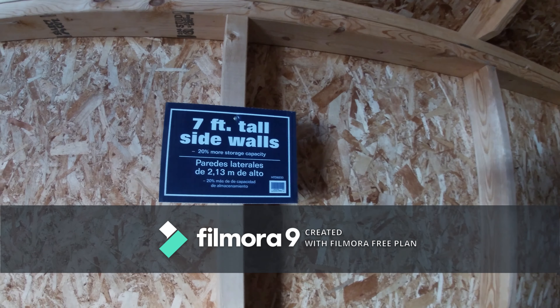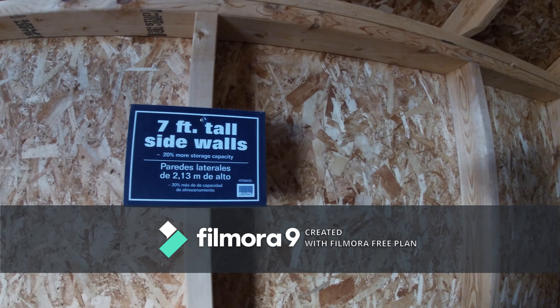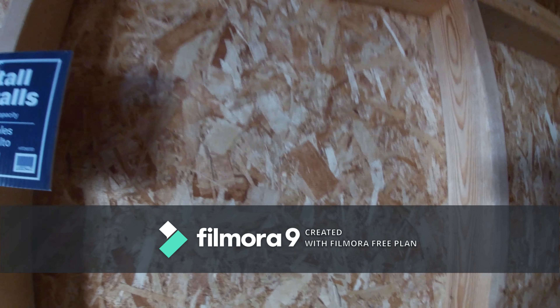These are the sidewalls — they're 7 feet tall sidewalls. I don't know if they're really 7 feet or not, but I guess they are because I'm only 5'8".